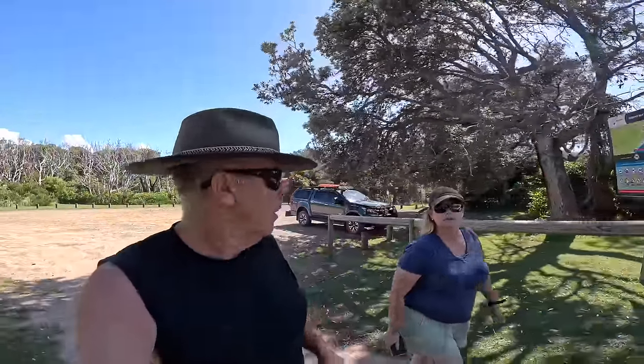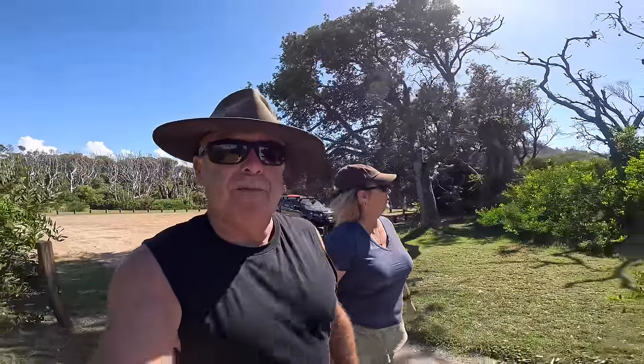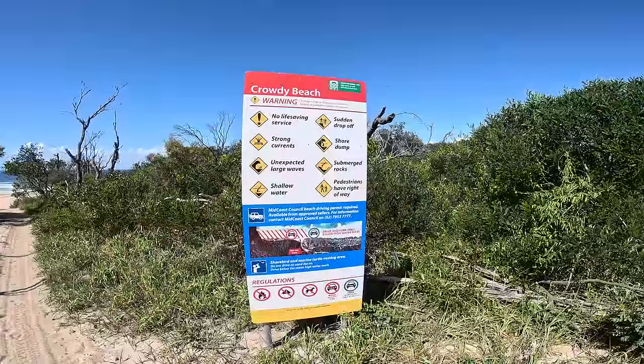First stop for the morning in the Crowdy Bay National Park is Kylie's Beach. We're at the campground and we're just going to go for a walk out on the beach and check it out. It's also got four-wheel drive access. I'll check the tides — looks like it's up at the moment so it's a little bit hard for four-wheel drives. But anyway we'll take you out and give you a bit of a look around because what I can see right now — this is beautiful.